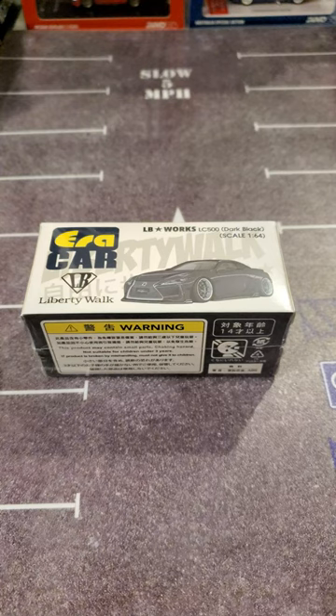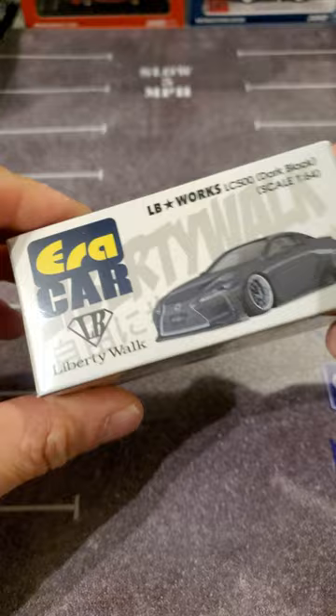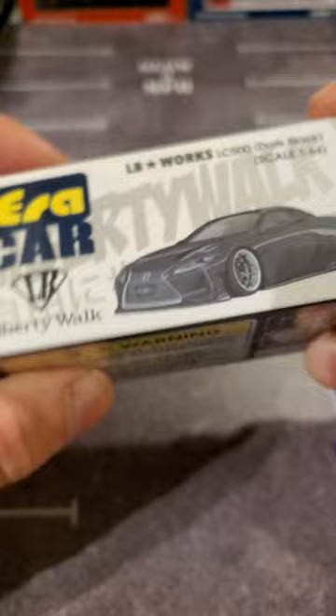What's going on collectors and car enthusiasts? Just wanted to share this with you guys. It came in the mail — an AERA car, LB Works LC500, official Toyota license.